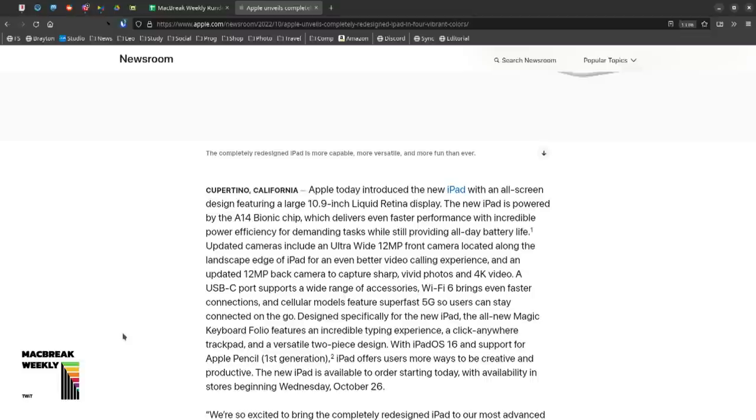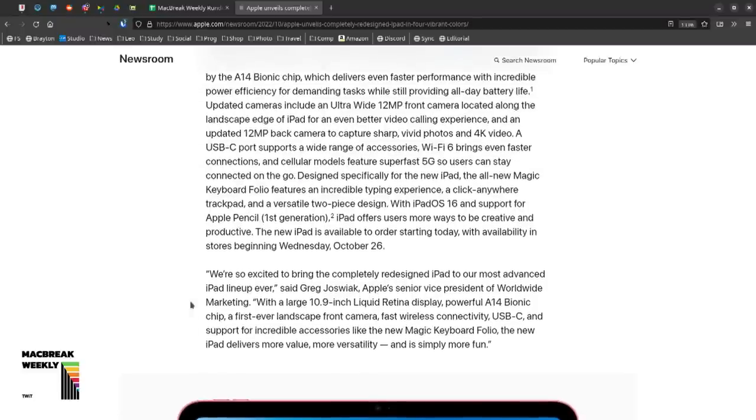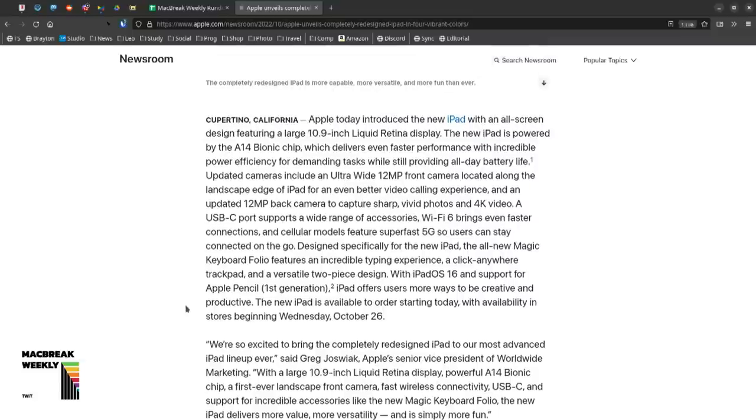The new iPad has an ultra-wide 12-megapixel front camera, 12-megapixel back camera, and updated USB-C support — it's not Lightning anymore. It supports a wide range of accessories and Wi-Fi 6 (the Pro gets Wi-Fi 6E). There's also a new Magic Keyboard Folio — it doesn't have that weird lift-up mechanism anymore, it's just a regular flat kickstand, which means the keyboard lies flat on the surface with less give.